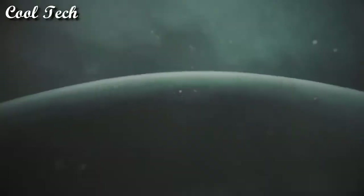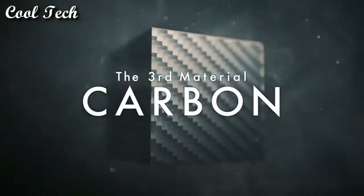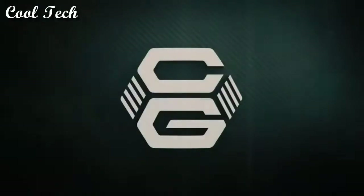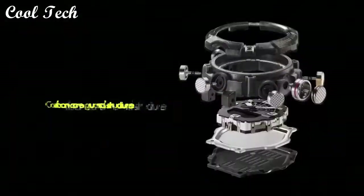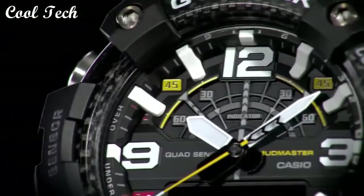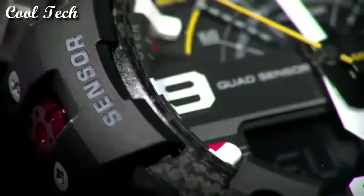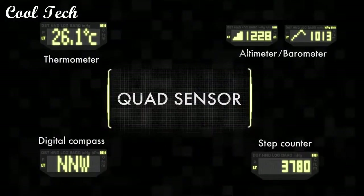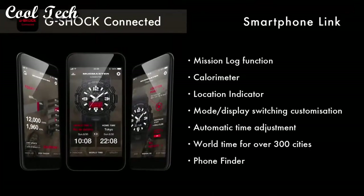Top 6. Dial window material type: mineral. Display type: analog and digital. Case material: carbon resin. Band material: plastic. Band color: green, dial color: black. Feature: shock proof. Movement: quartz. Water resistance depth: 200 meters.